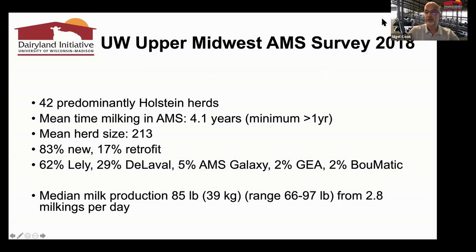We've learned a lot as our dairy industry in Wisconsin has adopted this technology. We visited a group of AMS herds around the summer of 2018 — herds that had been running for around four years, averaged around 200 cows, the majority new designs, with a fairly typical breakdown of robot manufacturers. We're trying to be independent of the manufacturers, assuming each does a good job of robotic milking. We have seen an improvement in overall production, averaging around 85 pounds or 39 kilos and 2.8 milkings per day.